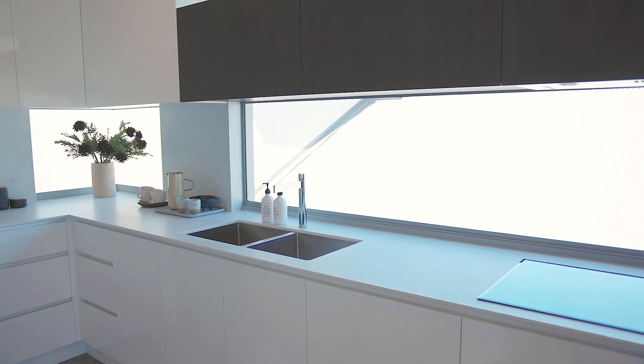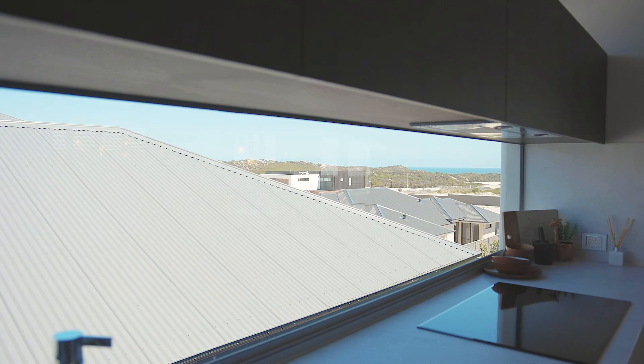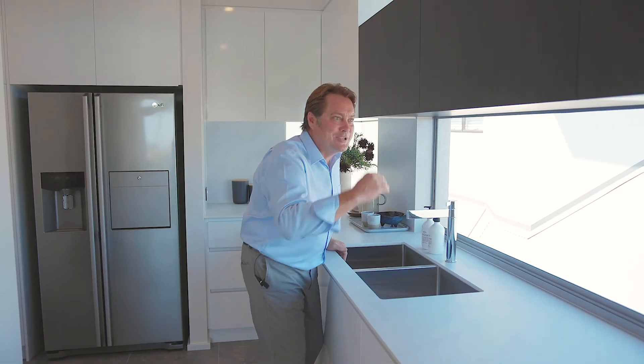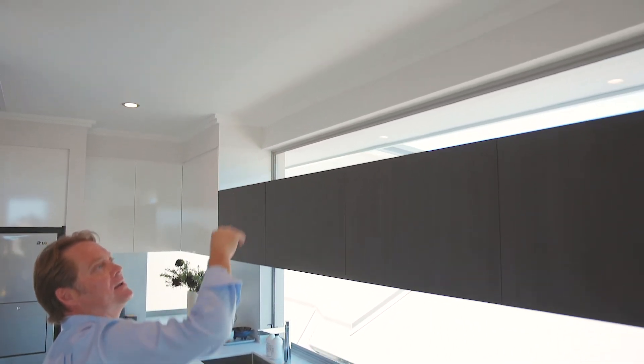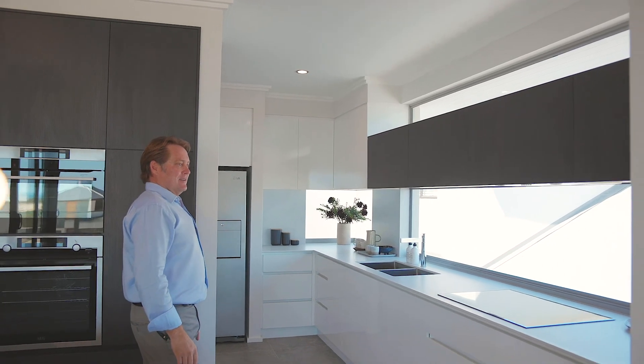Now look at this — look at the length of it. Look at the views. This home is designed for views, look at that. I mean, I just want to do the dishes in here every day, let me do the dishes. Overhead cupboards, plenty of that. And look, glazing window again, bringing that natural light in. You stand back like that, it's just wow.